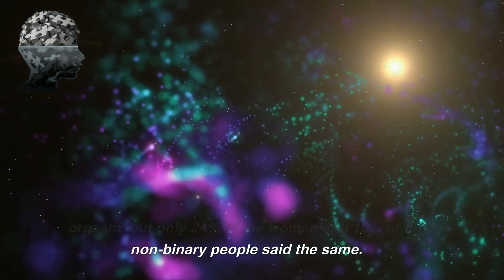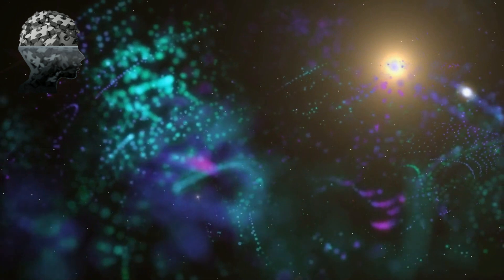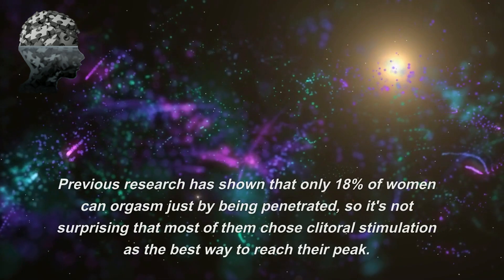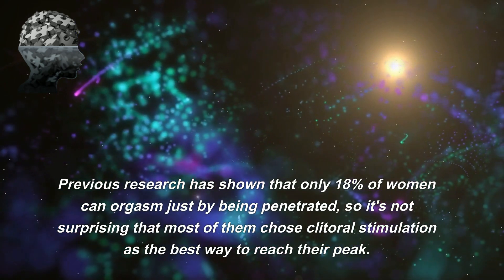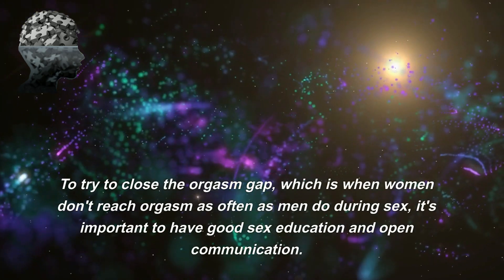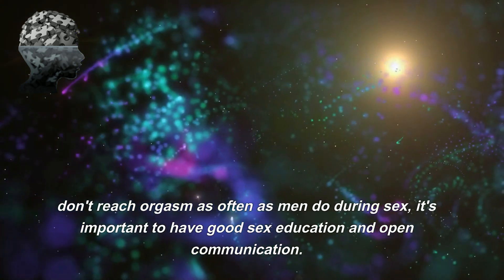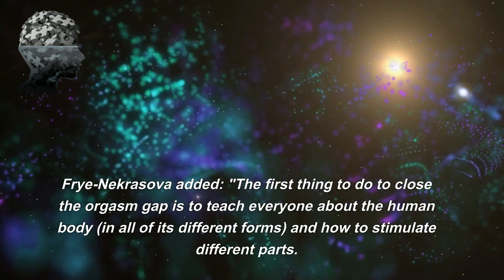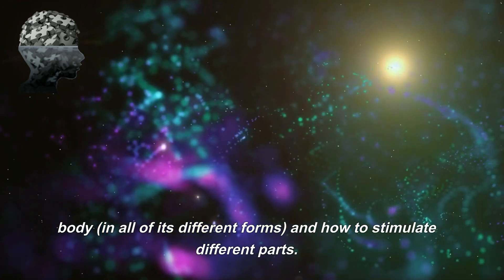Nearly half of men said penetrative sex is their favorite way to orgasm, but only 24% of women and 10% of non-binary people said the same. The most popular way for women to orgasm was clitoral stimulation — almost 40% of women said this is how they usually climax. Previous research has shown that only 18% of women can orgasm from penetration alone. To close the orgasm gap, good sex education and open communication are essential. Fray Nekrasova added that the first step is teaching everyone about the human body in all its forms and how to stimulate different parts.